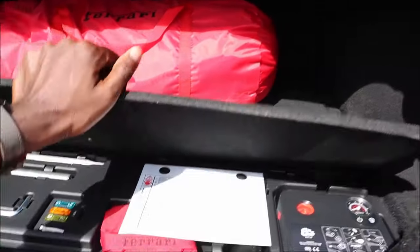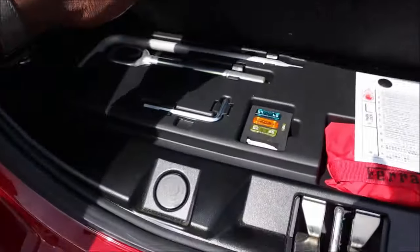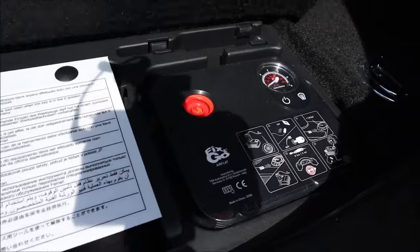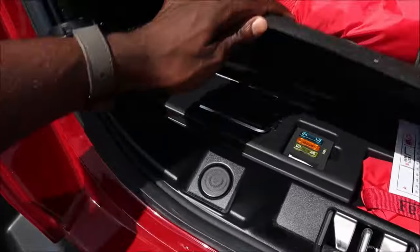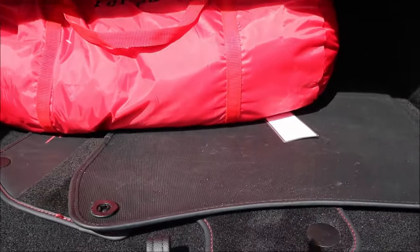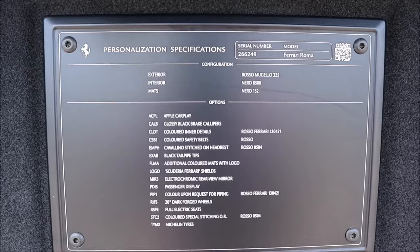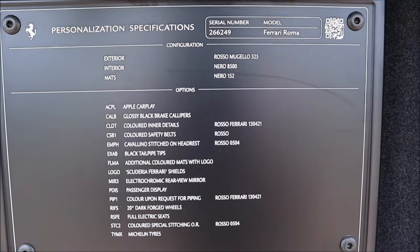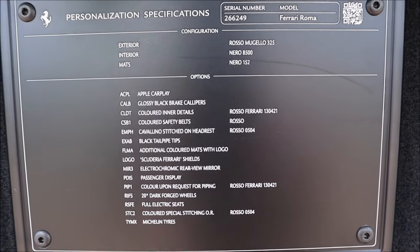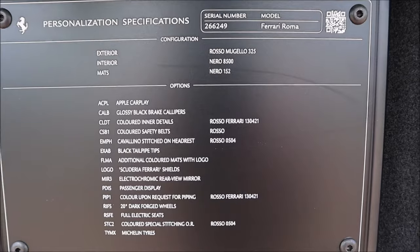You also have a false flap — not exactly a floor — underneath which you'll find extra fuses, tow hooks, some tools, and your tire inflate kit. There's also a spec sheet at the top on the trunk lid letting you know the specs for this specific Roma. Make sure you pause and screenshot that so you can see all the specifications and personalized options, since we don't have the original sticker.